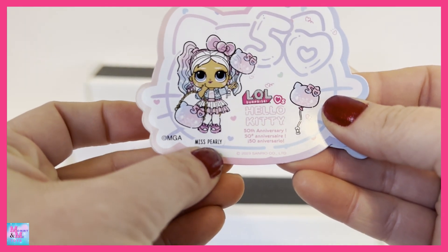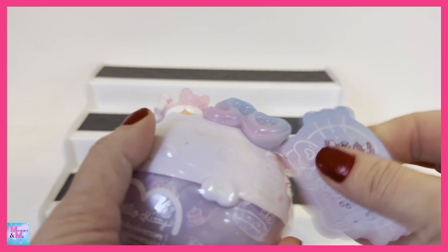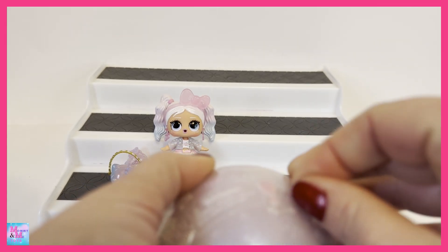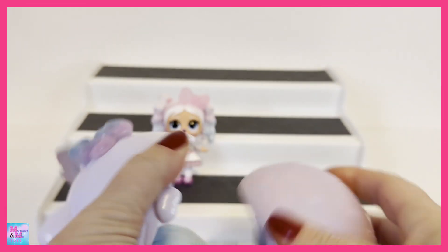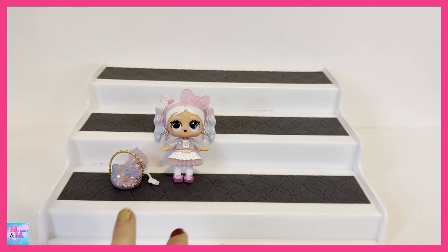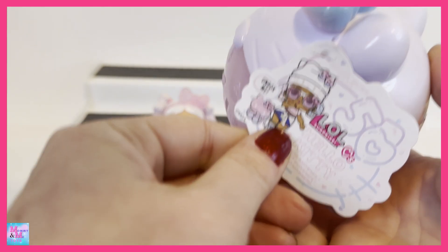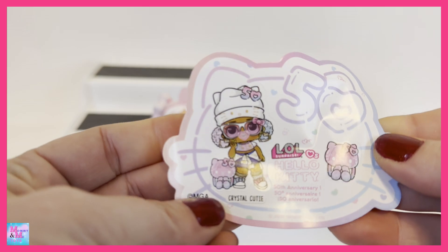Right here it says her name is Miss Pearly — definitely Pearly. I love her hair, it's super iridescent and pearly looking. Now we're going for the second one. We got lucky — and if you see the tag, definitely double-check it because whoever is shown on that little tag is who you're going to get. This one's name is Crystal Cutie!